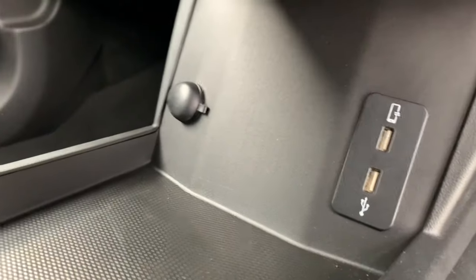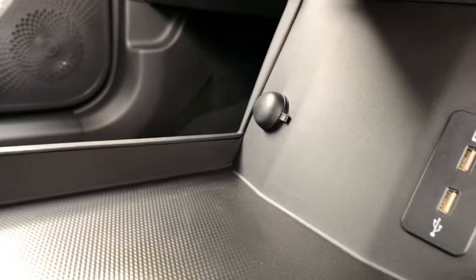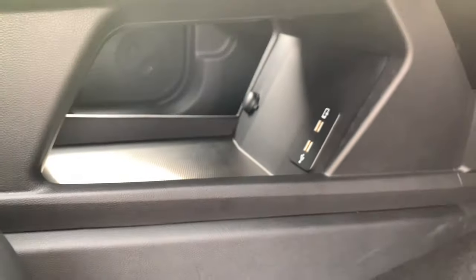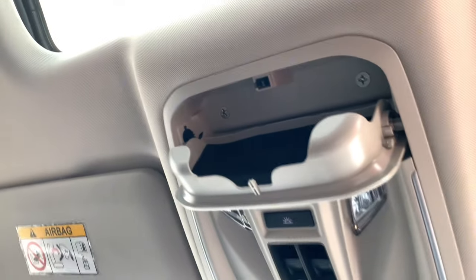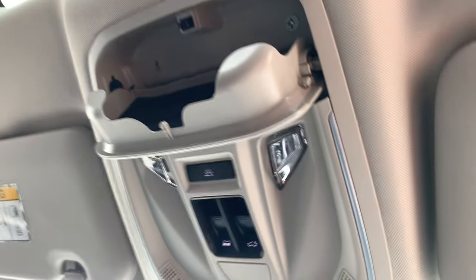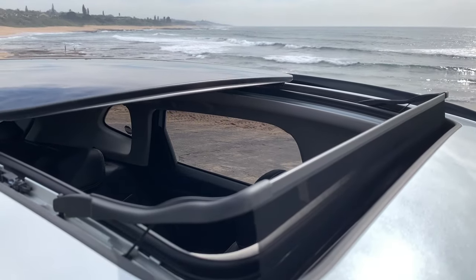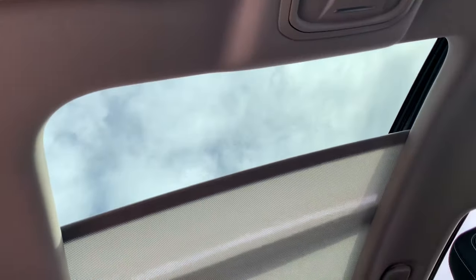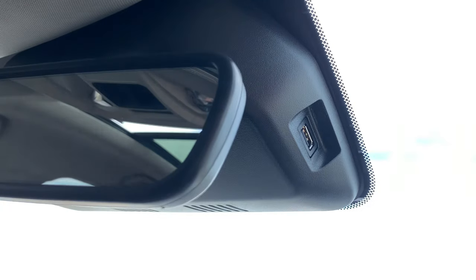If your phone doesn't support wireless charging, don't worry — in the Haval Jolion you can charge from two USB-C charging ports, and you also get a 12-volt charging outlet. Up top, you get a sunglasses holder. This is the control panel for the panoramic sunroof — it's huge on the Jolion S. You can get some fresh air and vitamin D in sunlight. There's also a port for a dash cam up here.